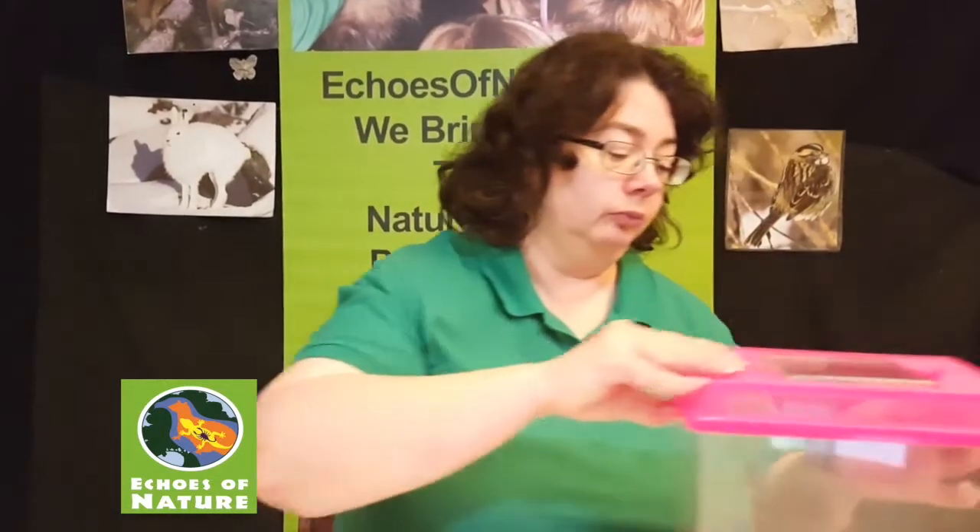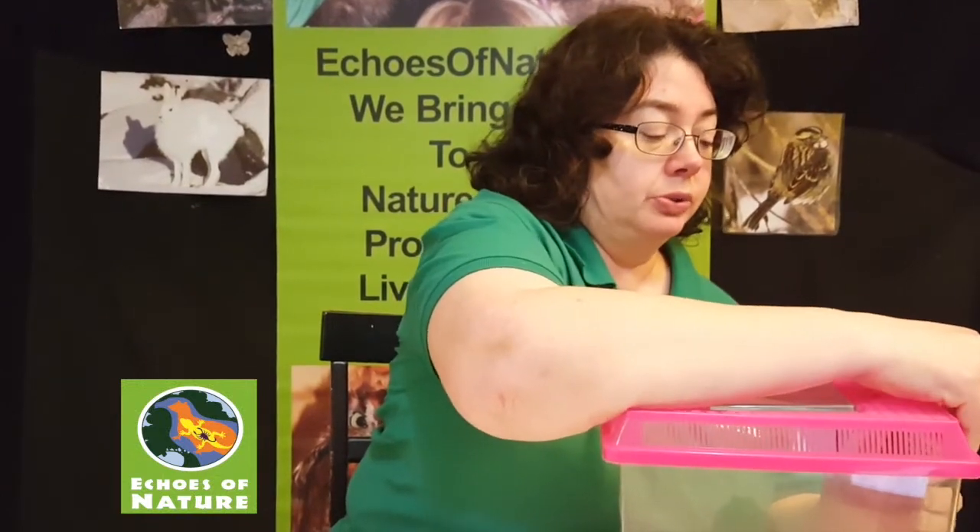The first camouflage animal I want to share with you is one that you may find this summer in and around your yards. What animal is an amphibian? It leads a double life and sits kind of like this — maybe you find it sitting in your garden or in your yard. Frog or toad? Both would work! Today we're going to take a look at an American Toad, and I'm going to bring her out of her enclosure so we can see her.